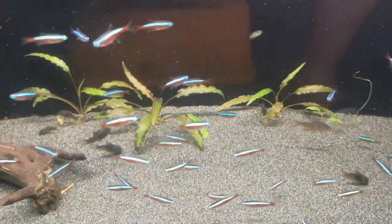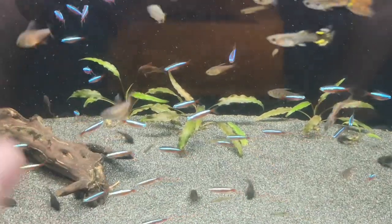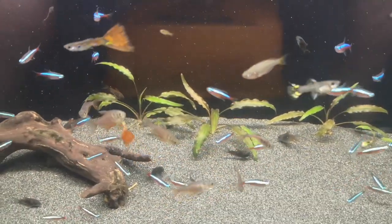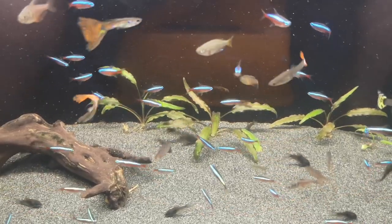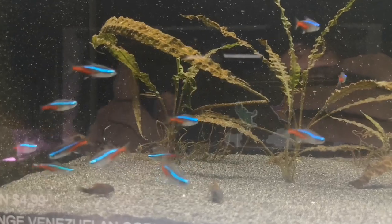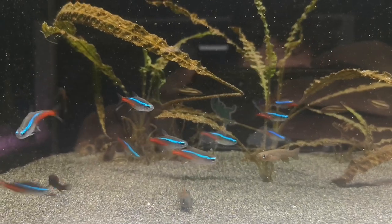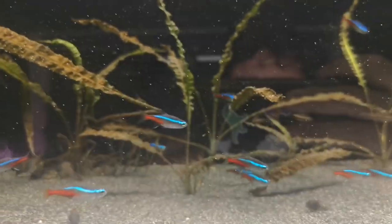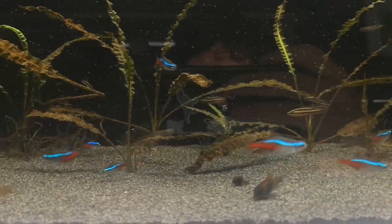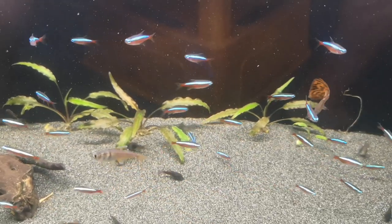Body shape wise, the cardinals are a lot more streamlined — longer and thinner. They do get a little bit bigger than the neons as far as length goes, and they're a different shape — far more streamlined like a torpedo compared to the neon tetras. When we look at the neons, the body is a lot higher compared to the cardinals — not quite as streamlined, a bit of a bulkier looking fish, but they're a lot shorter in the body when fully grown.